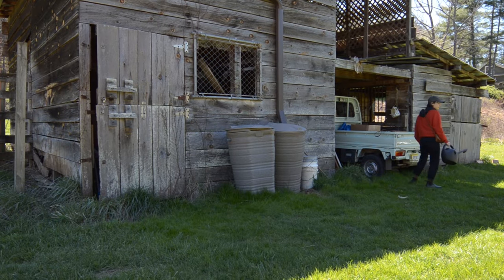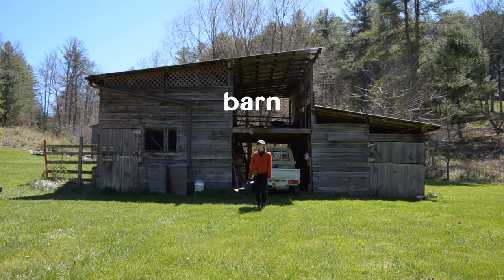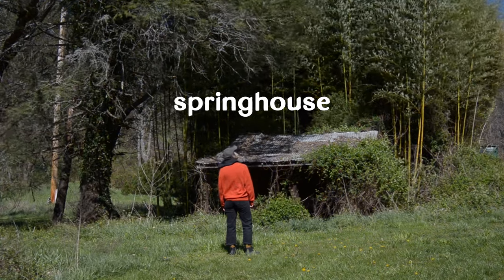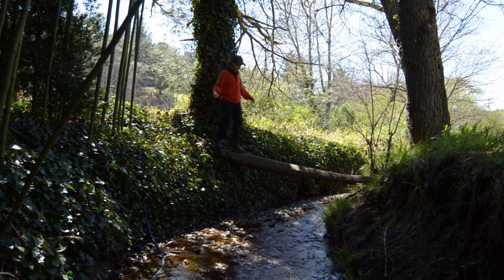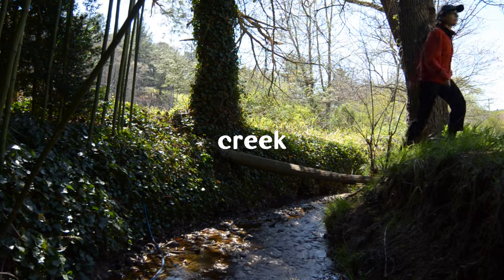The farm holds some charming relics, including an old barn once home to horses, and a quaint spring house which was once used to keep perishables like milk and eggs cool underground without electricity. We're also lucky to have a creek nearby, allowing us to set up irrigation for Tiny Meadow.